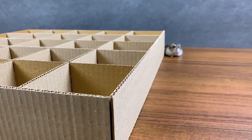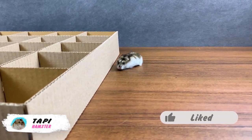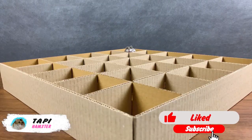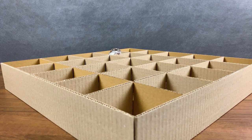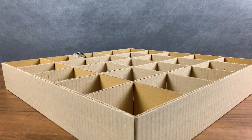Here are our boxes and here is Tappy! Say hello to our viewers! And you guys don't forget to subscribe to the My Hummy channel, like each video and don't forget about the bell! Tappy, see how many small boxes you just need to get inside!